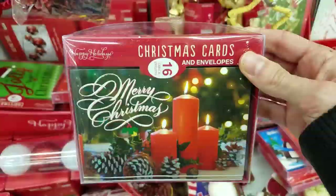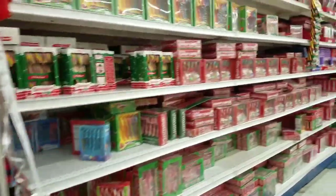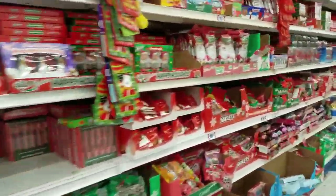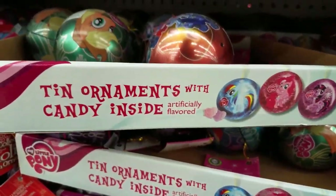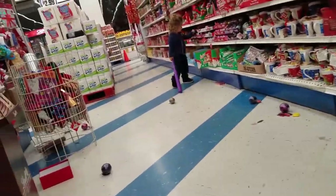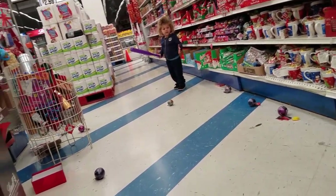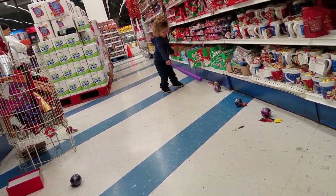They also have Christmas cards — can you believe 16 cards for a dollar? And Christmas candy, rows and rows of candy. These were really cool: tin ornaments with candy inside of them. And I'm not the only one who thought they were really cool — this little girl was having a blast with them. If you buy some, you might want to check them over for dents before you take them home.